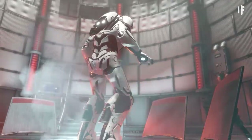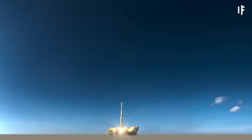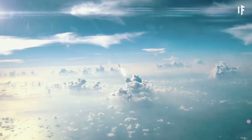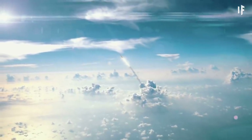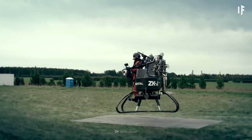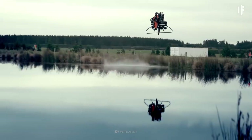You'd need all the protection you can get, because things could get pretty rough after you lift off. To jetpack into space, you'd need to reach escape velocity — the speed an object, or you, needs to break free of the planet's gravitational force. You'd be speeding away at 40,000 km per hour. That's quick, but let's play your journey in slow motion so you can really enjoy it.